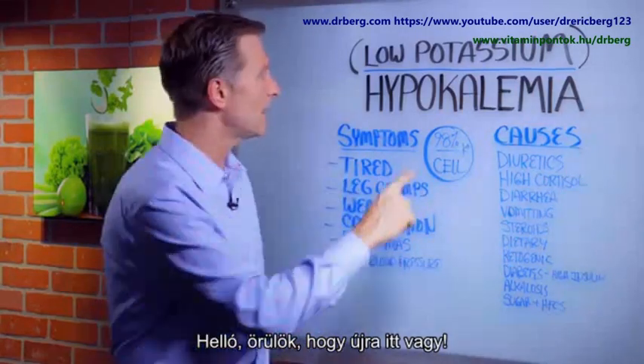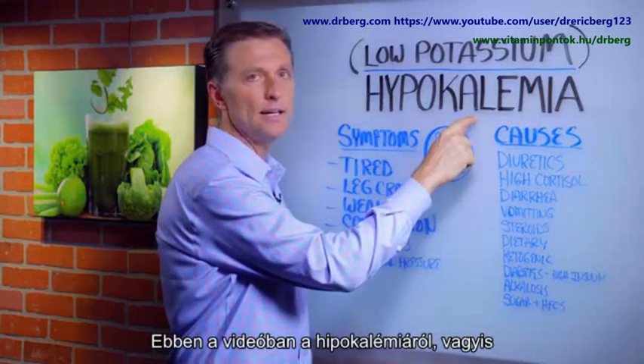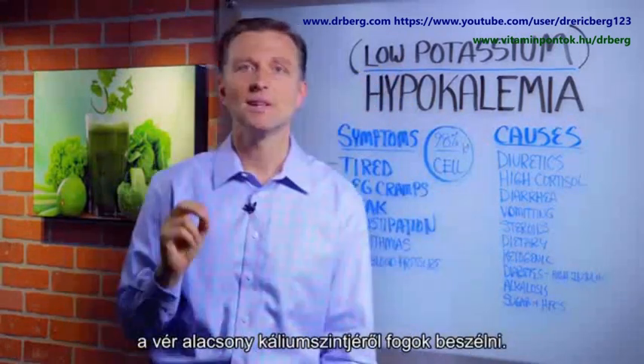Hey, good to see you again. In this video, we're going to talk about hypokalemia — that's low potassium in your blood.